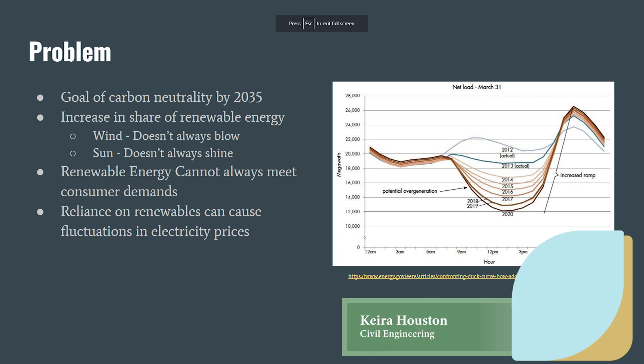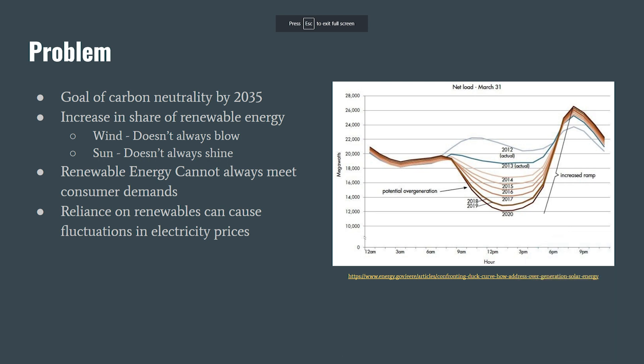The electricity market depends on readily available energy sources in order to meet changing demands throughout the day. One of the downsides to renewable wind and solar technologies is that they can't be easily dispatched to meet demand — we can't control when the sun shines or how hard the wind blows. Switching to a 100% renewable grid can cause issues such as fluctuating consumer prices and a risk of grid destabilization.